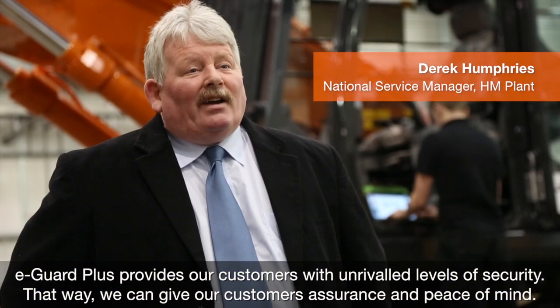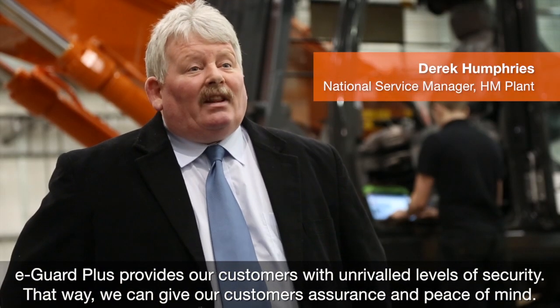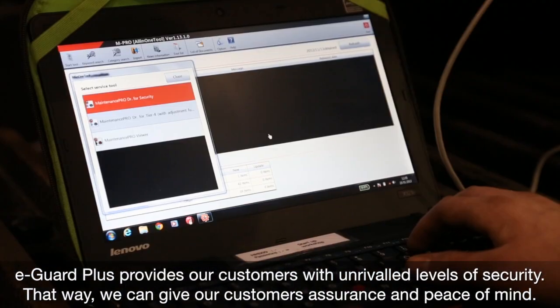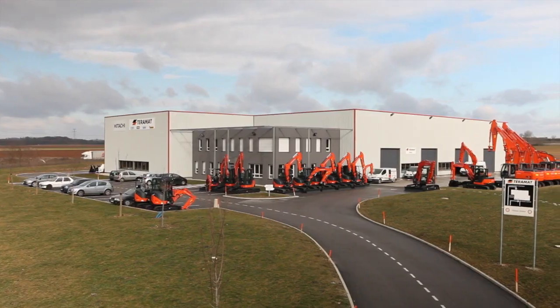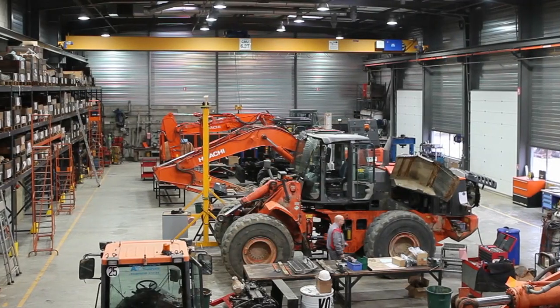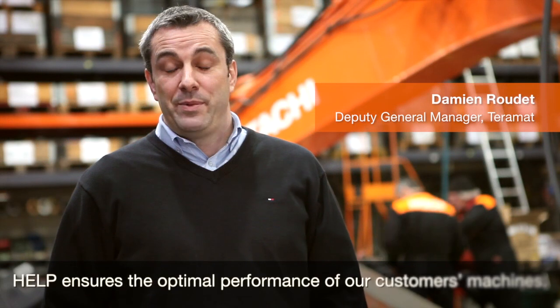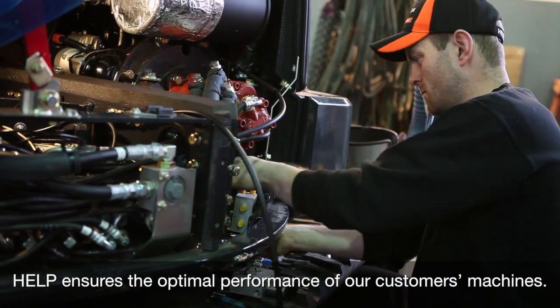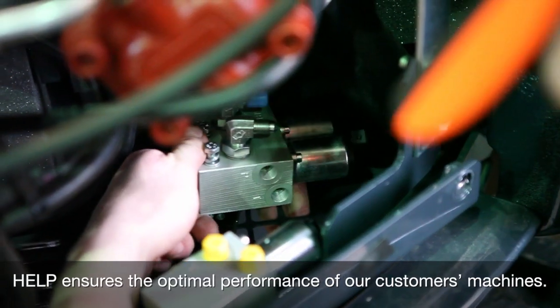E-Guard Plus provides our customers with unrivaled levels of security. That way, we can give our customers assurance and peace of mind. E-Guard Plus is a program for extended warranty, which ensures optimal performance for our customers.